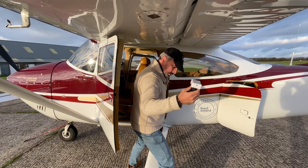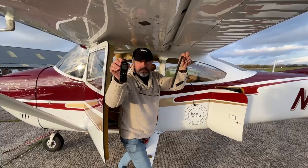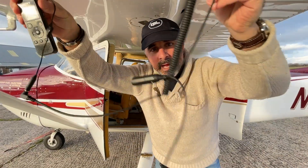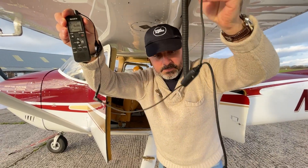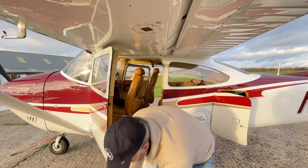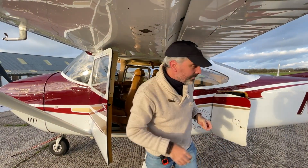ADS-B conspicuity device. Cockpit audio recording equipment: Sony recorder, little level control, and GA headset splitter — all you need to record cockpit audio, those three things. I did a video on that and there's a link to it with links to where you can get the bits if you want them.